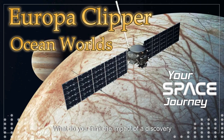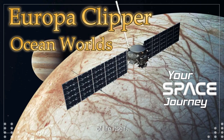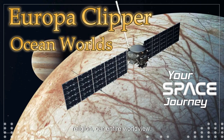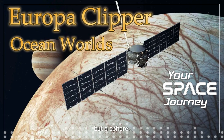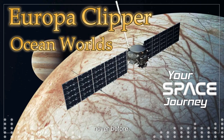Imagine if Europa Clipper actually finds evidence of life — even microbial life. It would be a paradigm shift, a moment that redefines our understanding of life itself. We would go from thinking that life might be a rare occurrence, a fluke confined to our planet, to realizing that the universe could be teeming with it. Imagine the implications for philosophy, religion, our entire worldview. It would be like that moment when humans realized the Earth wasn't flat but a sphere — a profound moment in human history, sparking countless new questions and igniting the fires of exploration like never before.